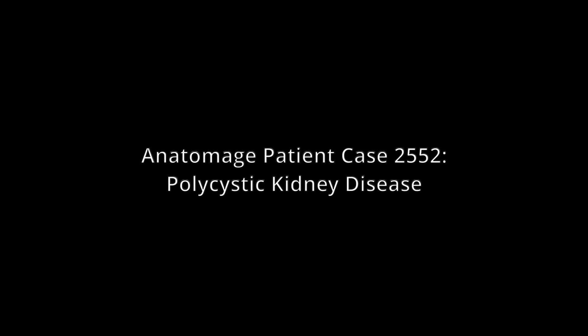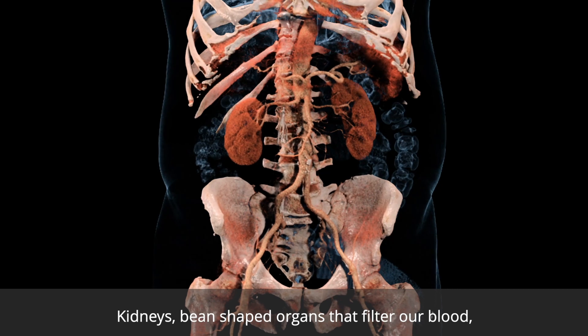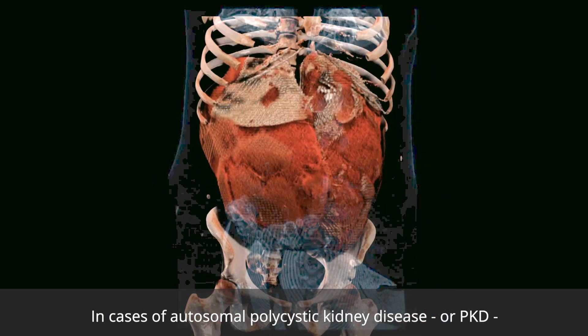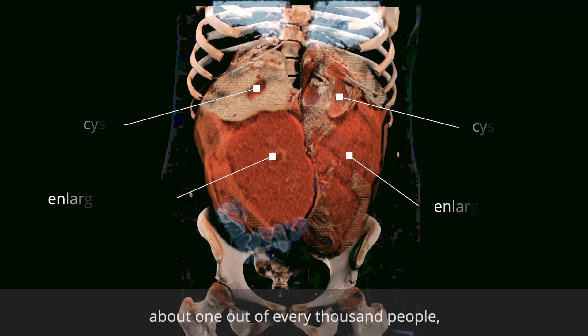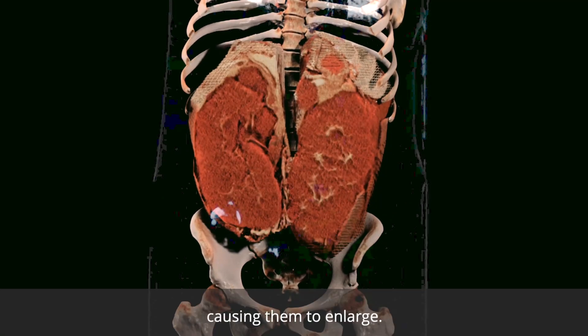Anatomage patient case number 2552: polycystic kidney disease. Kidneys, bean-shaped organs that filter our blood, are seen here at a normal size of around 12 centimeters. In cases of autosomal polycystic kidney disease, or PKD, an inherited disorder that affects about one out of every thousand people, small fluid-filled sacs called cysts develop in the kidneys, causing them to enlarge.